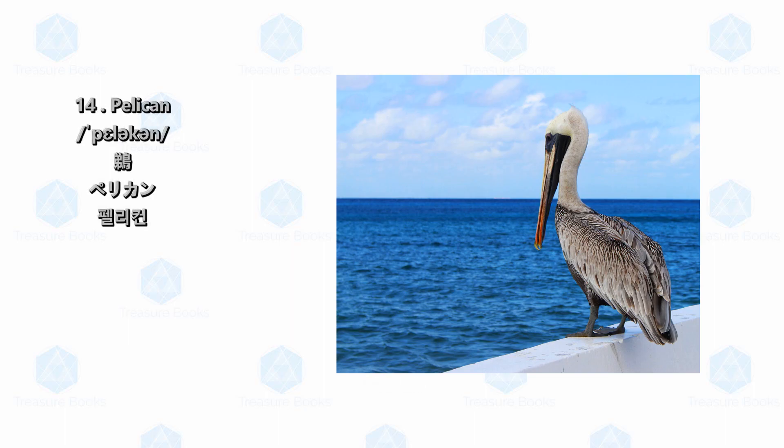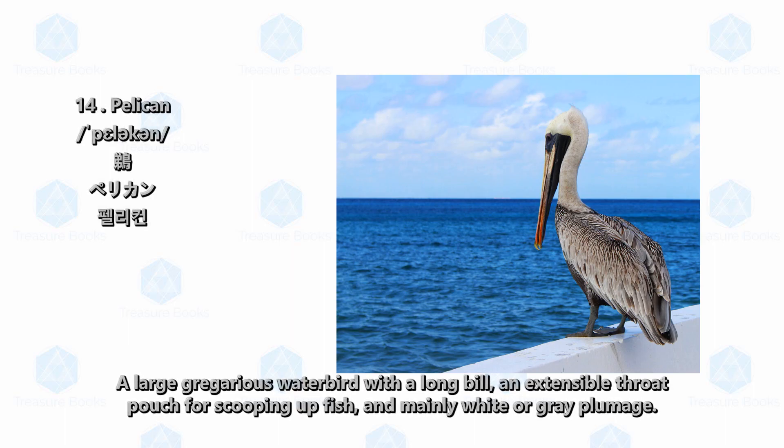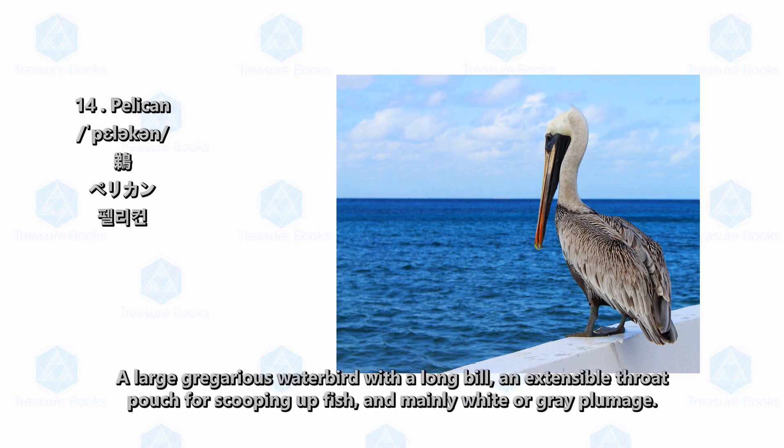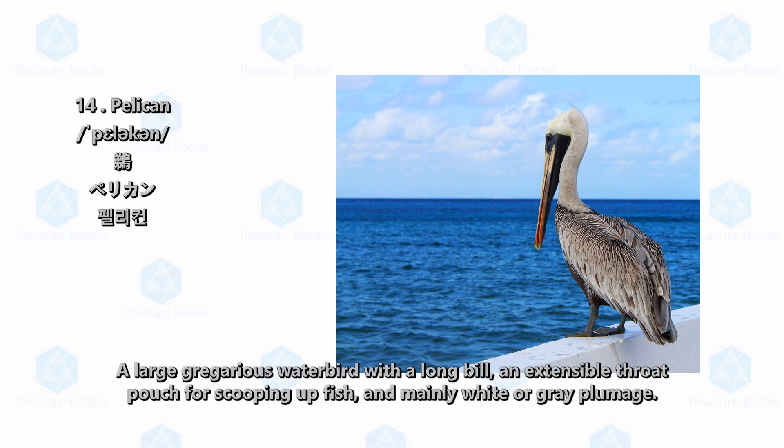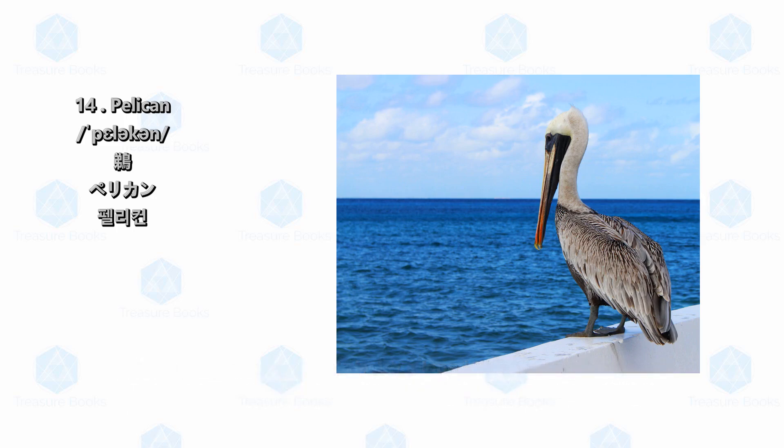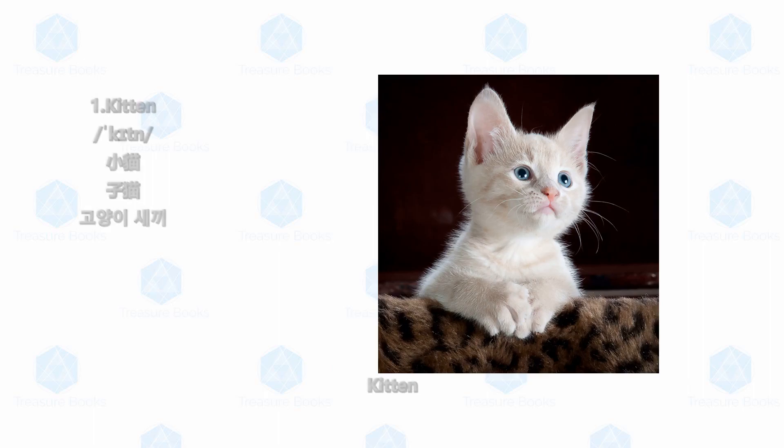Pelican: a large gregarious water bird with a long bill, an extensible throat pouch for scooping up fish, and mainly white or gray plumage.